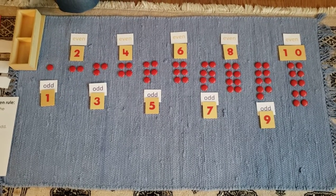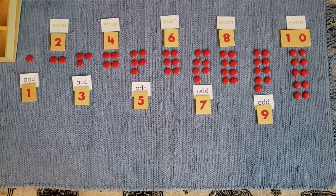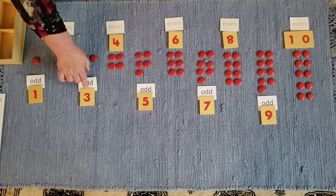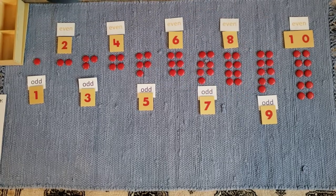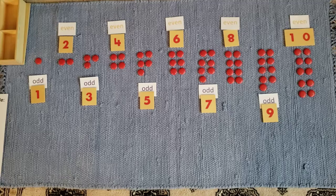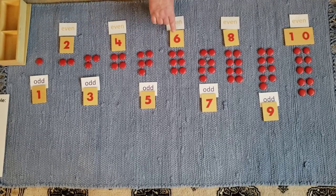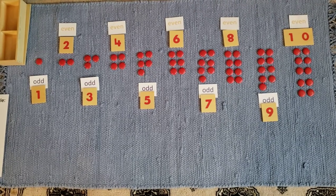Let's make a rule about odd and even numbers. If the numeral in the units place is 1, 3, 5, 7, or 9, the number is odd. If the numeral is a 2, 4, 6, 8, or 0, then the number will be even.